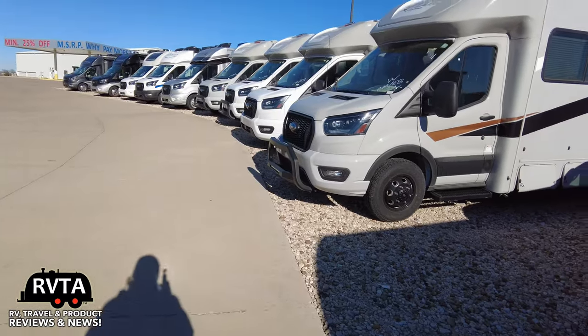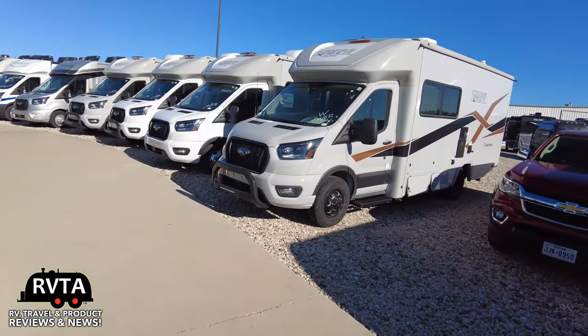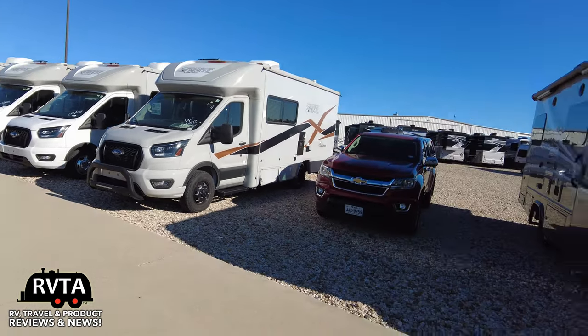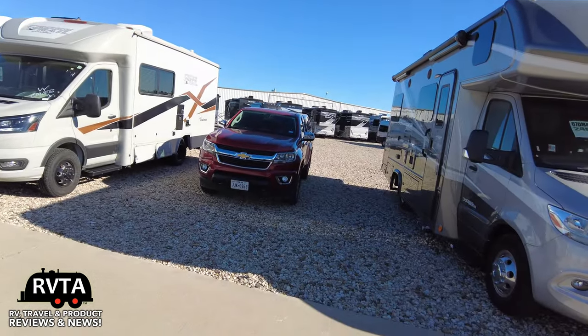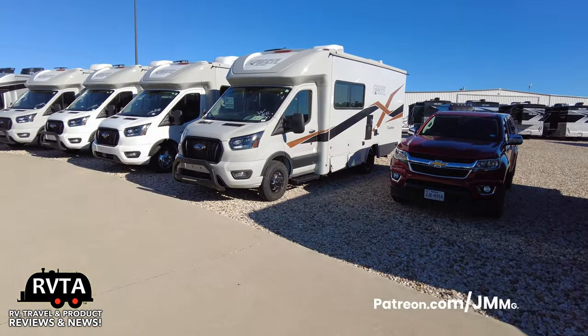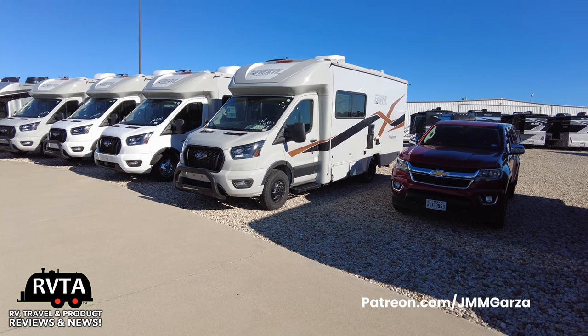Let me show you another angle. There are a bunch of Cross Trails and Compasses, et cetera. There's my little bitty truck, and there's that tall, long Cross Trail.